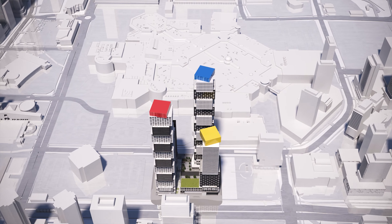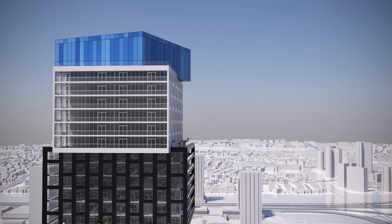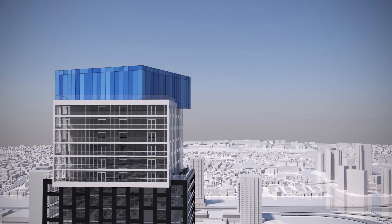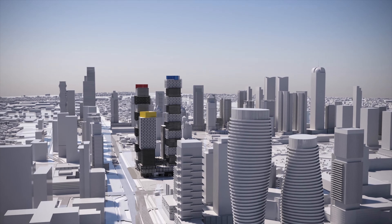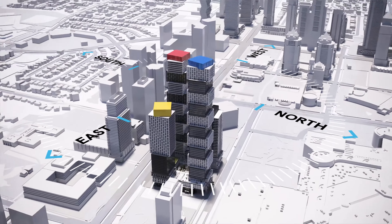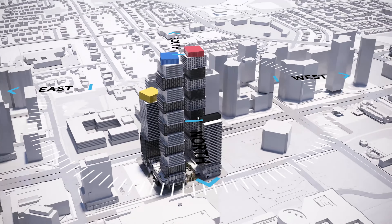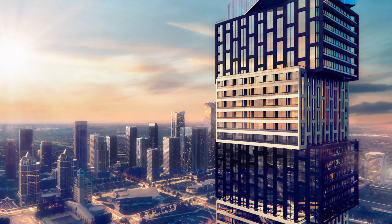For EX3, we've shifted the tower ever so slightly to preserve view lines for the majority of our suites. You're incredibly situated in what will be the highest building in Exchange District, and you're going to have expansive views to the north, east, south, and west. Specifically on the western side of EX3, you're going to have incredible sunset views over the future downtown Mississauga that's being built up before our eyes.